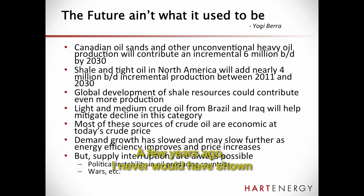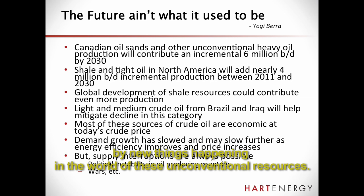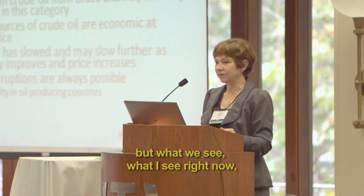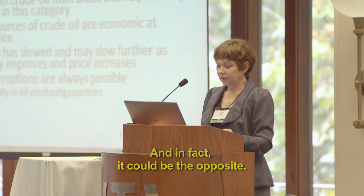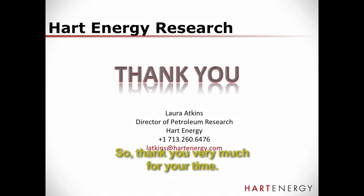A few years ago, I never would have shown a supply curve like that. To quote Yogi Berra: the future ain't what it used to be. I think we're going to continue to be surprised by technology and new things happening in the world of these unconventional resources. What I see right now is not any impending shortage of crude oil — in fact, it could be the opposite. There are, of course, always possibilities for interruptions and that sort of thing. With that, thank you very much for your time.